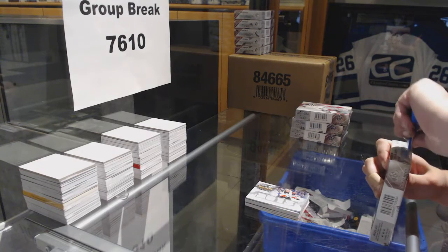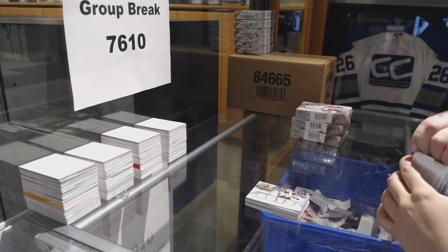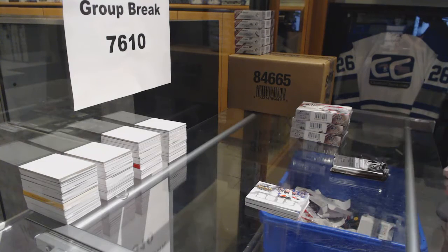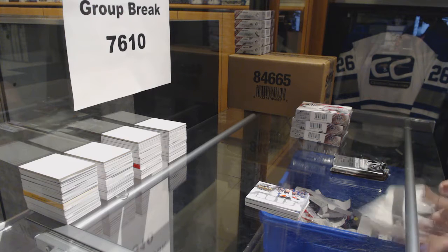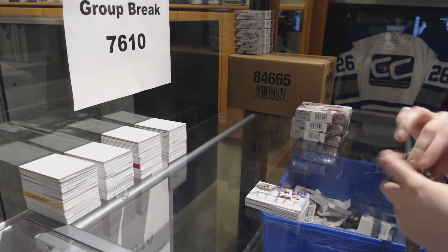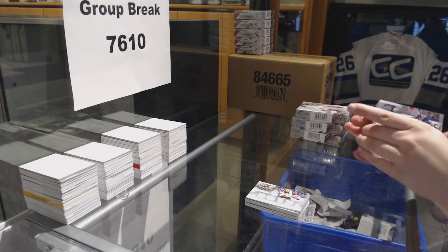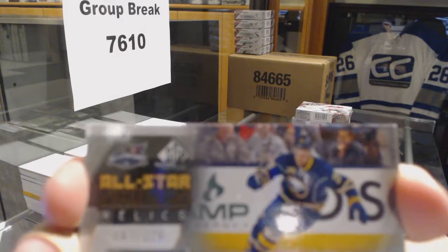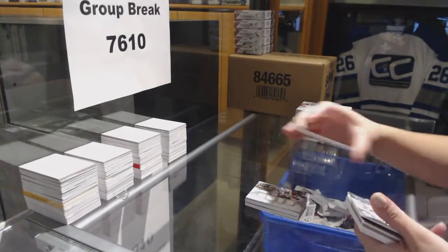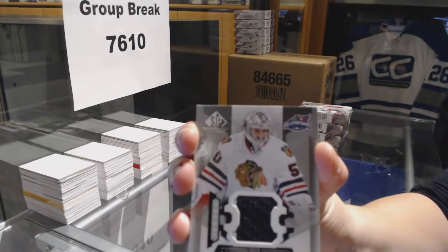We've got a NETCOR in that one, pretty good. I think I can top it though. Any requests, ladies and gentlemen? You know how it goes — I need some requests here. We've got a jersey number to 125 for the Buffalo Sabres, Zemgus Girgensons. All-Star Skills Fabrics for the Chicago Blackhawks, Corey Crawford.